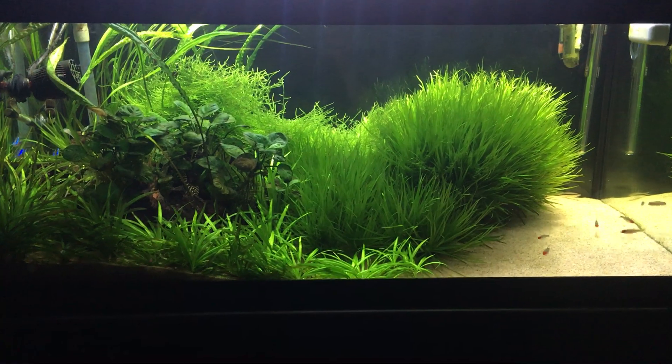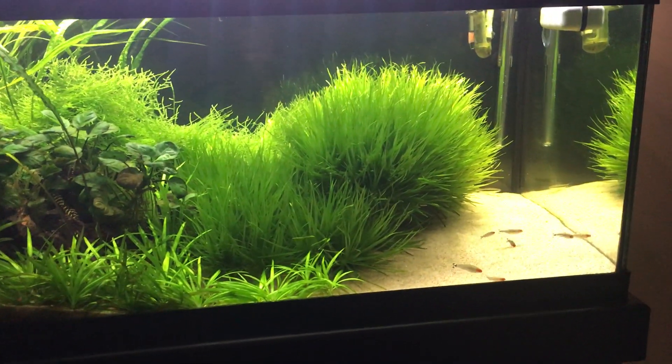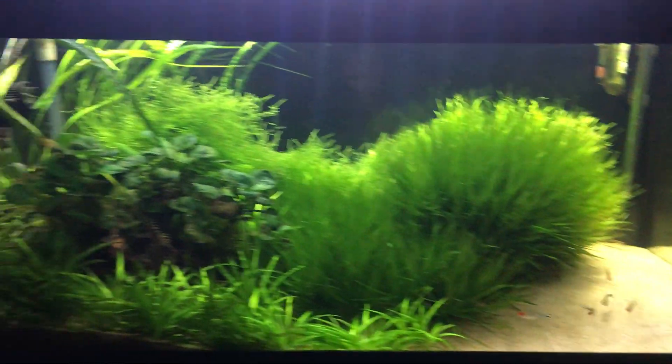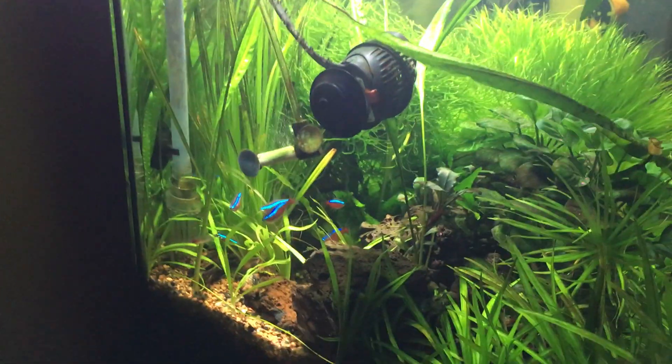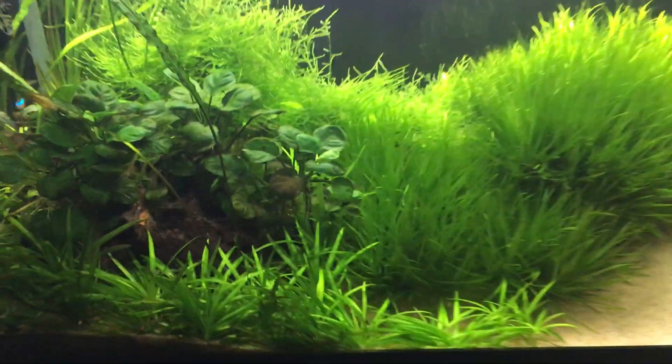Also known as the giant blixa tank. Fish are all here and healthy — the rummynose always hang out in this corner, the Cardinals always hang out way over here in the back, and all the Cory cats are still alive and kicking.